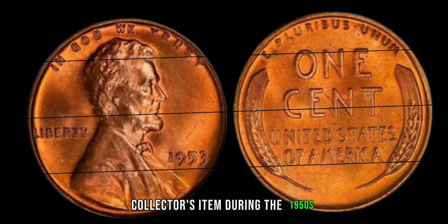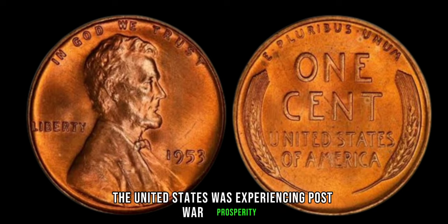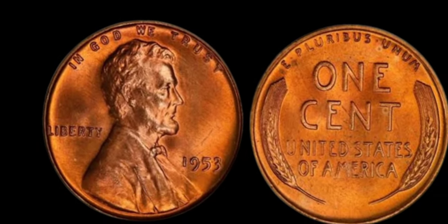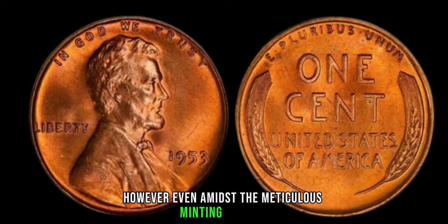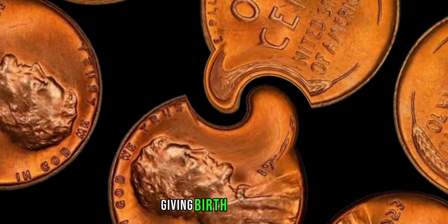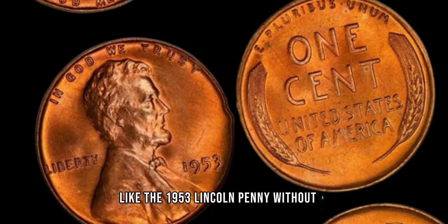During the 1950s, the United States was experiencing post-war prosperity, and the demand for circulating coins was high. However, even amidst the meticulous minting process, occasional errors slipped through the cracks, giving birth to rarities like the 1953 Lincoln penny without a mint mark.